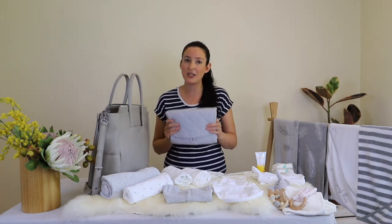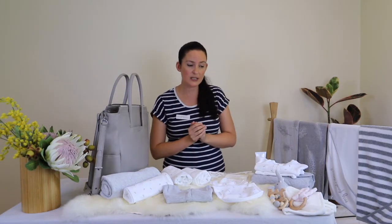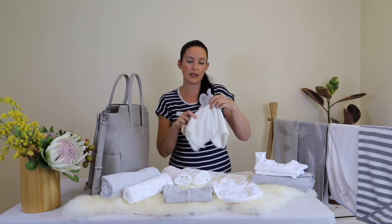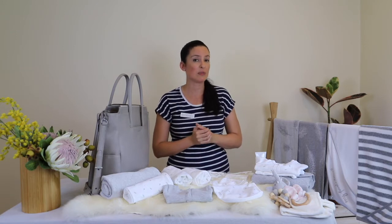You want to think about packing a change mat — some bags are built in with one, but for bags that aren't, make sure you've got a change mat in there. Tissues always come in handy, so a small travel pack of tissues is a great idea. For toys, I've picked out three here: a comforter, a teether, and a rattle. Incorporating toys in your nappy bag is a really great idea, particularly making sure you've got your baby's regular comforter in there, and as the baby grows, something to entertain them like a rattle.